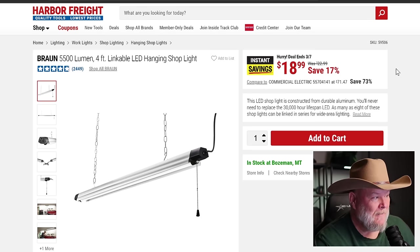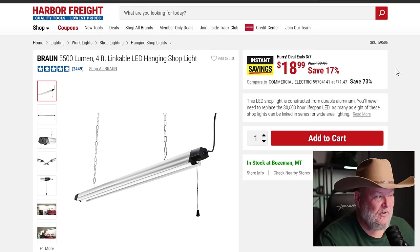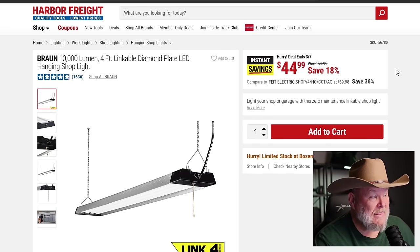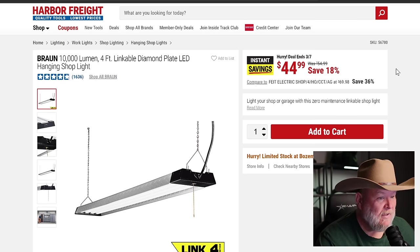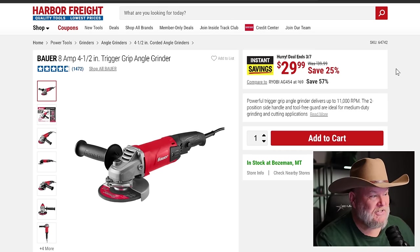Now some instant savings — no coupon needed. The LeBron 5,500 lumen 4-foot linkable LED light and the 10,000 lumen quad-bulb with diamond plate top — $45 on that. The Bauer sander at $30 — I've talked about this enough, it's a solid sander all day long.